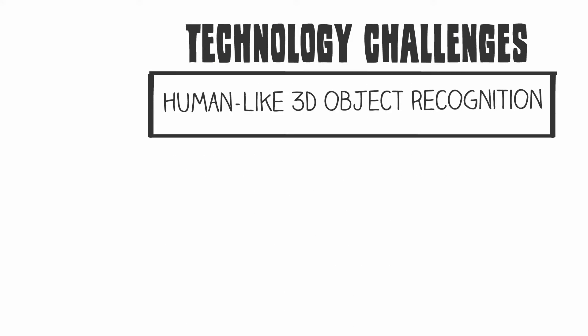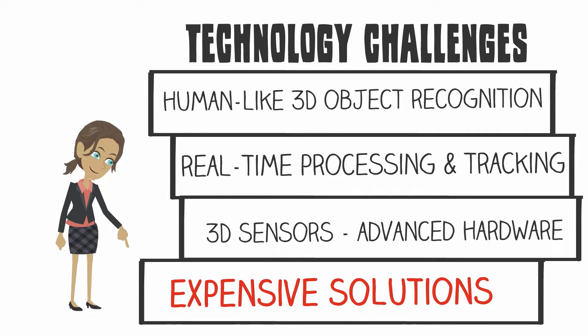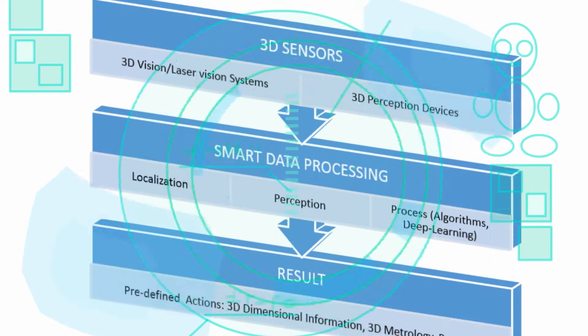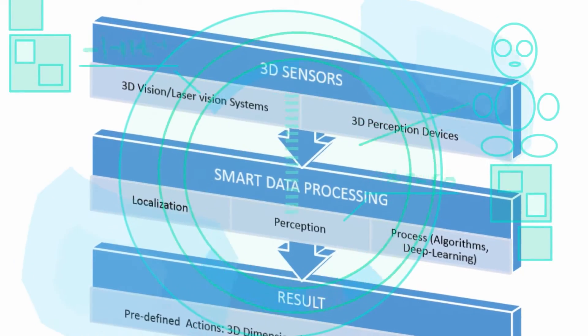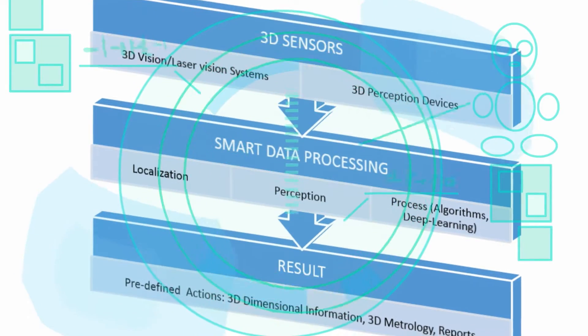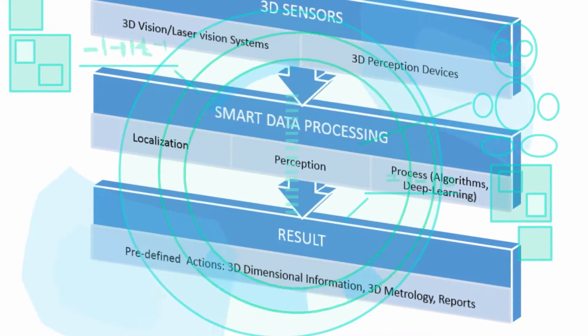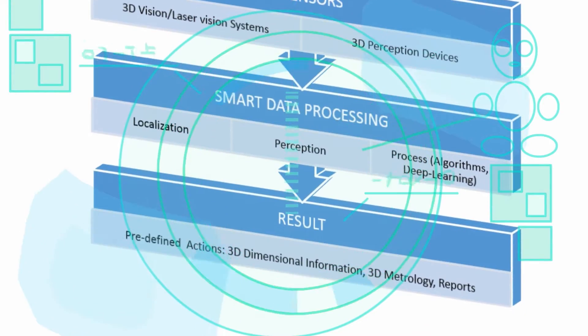Current AR solutions on the market struggle to find an inexpensive 3D sensor that can do real-time 3D object recognition with human-like perception. In general, 3D perception can be defined as three continuous segments: 1. Gathering data from 3D sensors, 2. Smart real-time data processing, and 3. Providing a result.